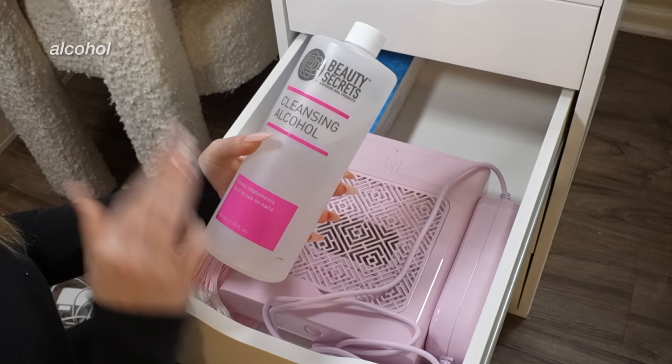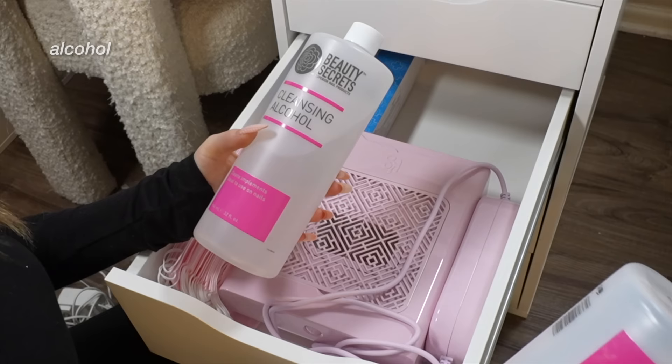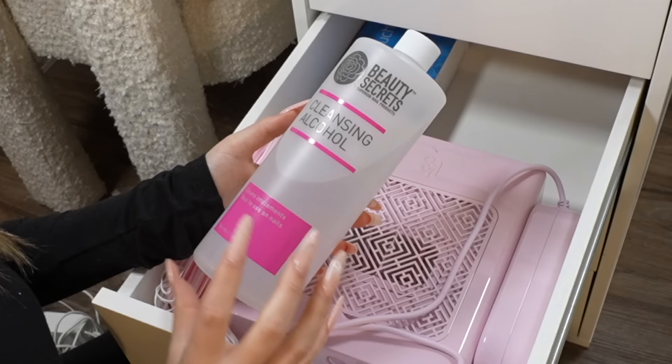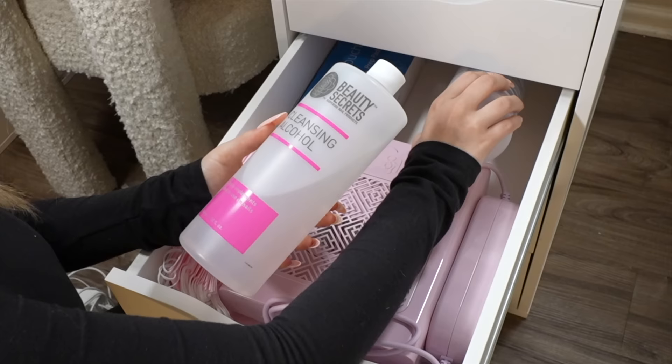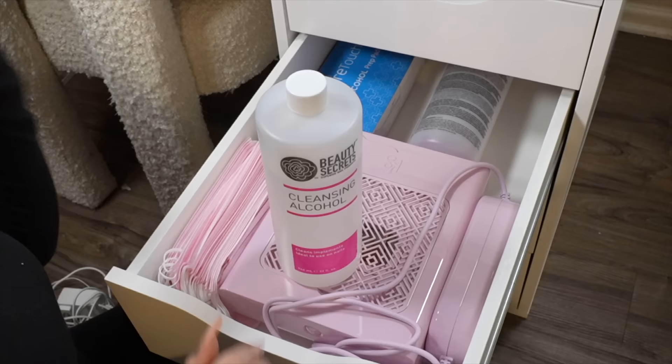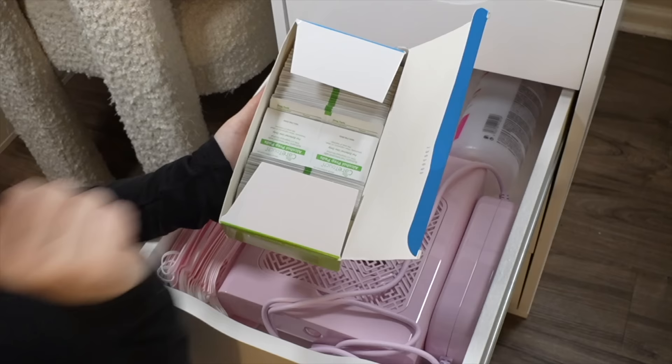This is my cleansing alcohol — usually I just buy normal rubbing alcohol, but last time I was like, oh, they actually have cleansing alcohol, so I'll just buy it. But I cannot stand the smell of this — it smells like fruity rubbing alcohol and I hate it. So next time I'll be buying normal rubbing alcohol. What I use rubbing alcohol and cleansing alcohol for is to clean my tools, and also to remove the inhibition layer — that's the sticky layer that is left behind after you apply gel polish and cure it.